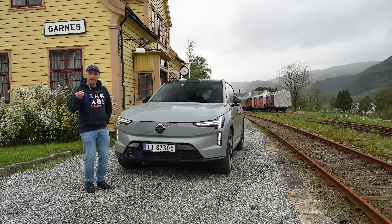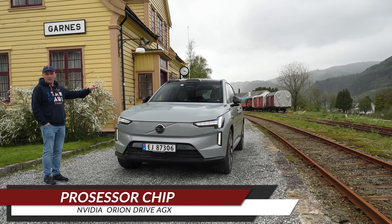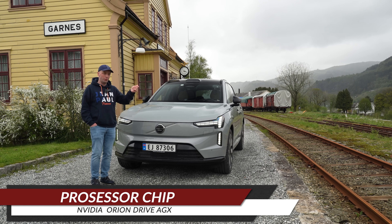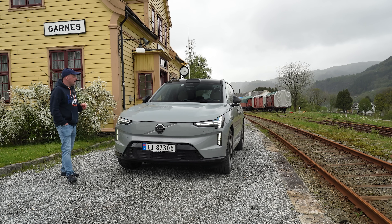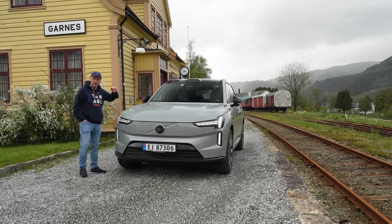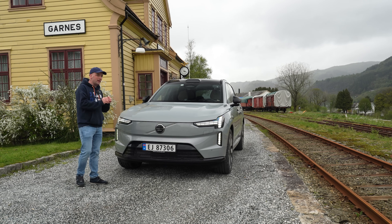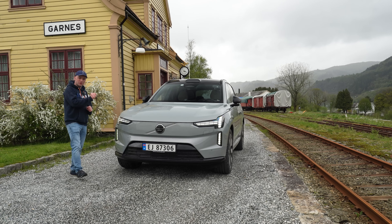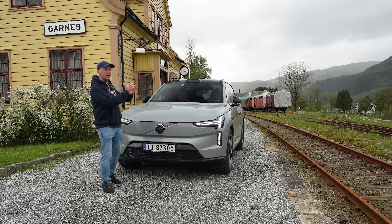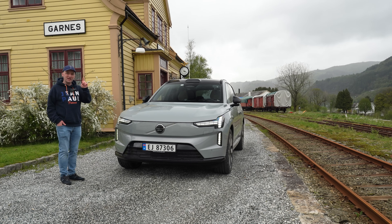Volvo will primarily give the Model Year 26 three key enhancements. The first one is the processor chip — they will change over to an NVIDIA Orin Drive AGX processor chip. This will be highly beneficial for the car's infotainment, making it faster and more responsive to the touch, and also for the car's core computing system including the LiDAR on the roof. It will solve many of the software issues the EX90 has faced. The cool thing is this chip isn't exclusive to the MY26 — Volvo has said they will offer all existing MY25 owners a free upgrade at their Volvo workshop.